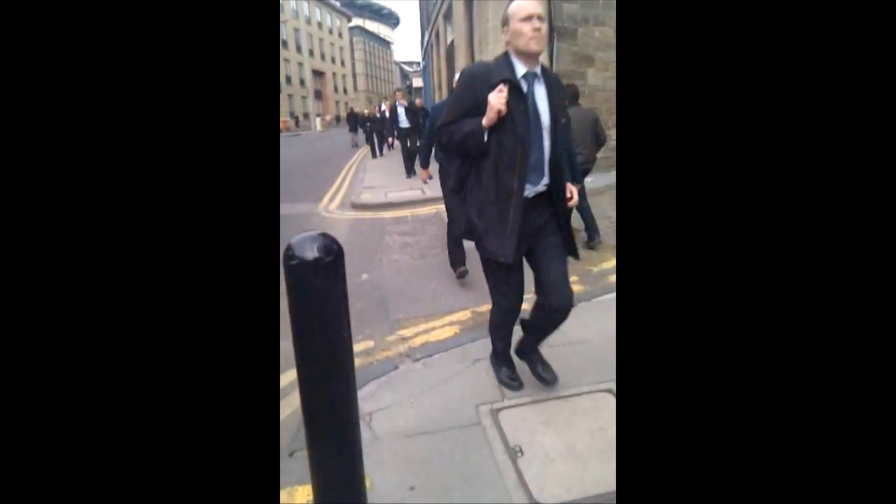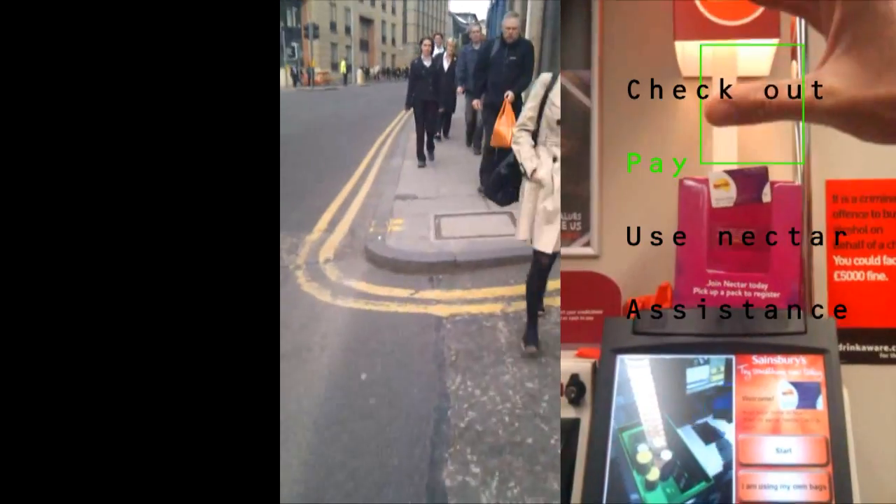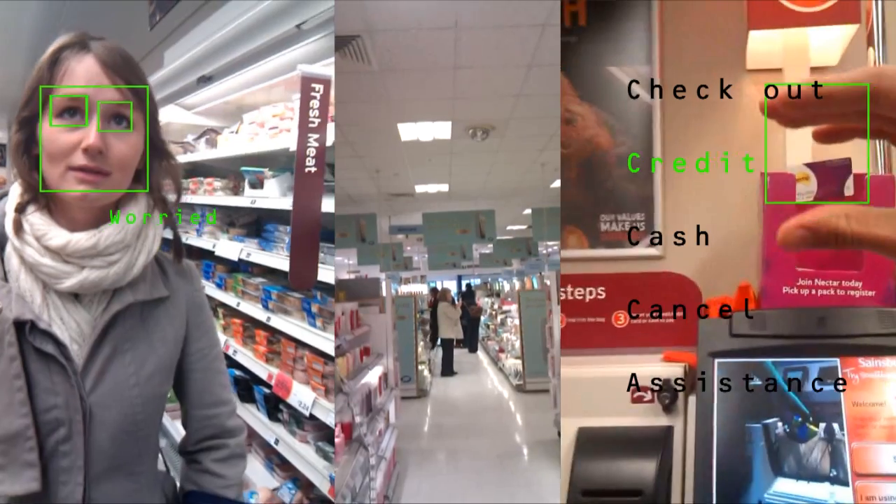This solution will make blind and partially sighted people a little more independent, mobile, and socially integrated.